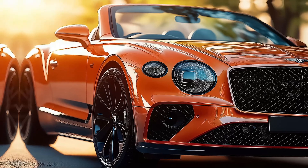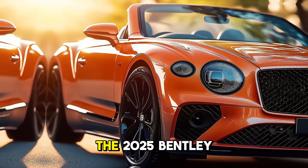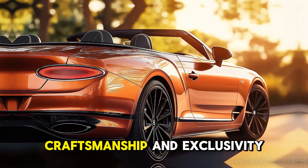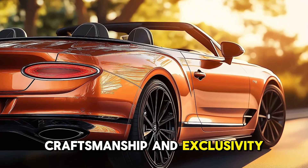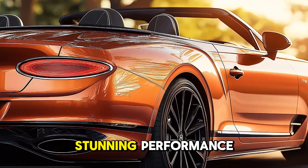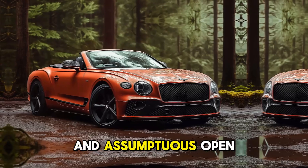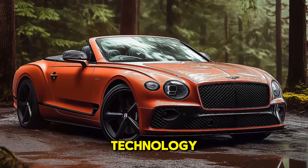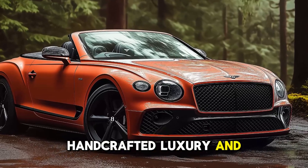More than a luxury car, the 2025 Bentley Batcher Convertible exudes power, craftsmanship, and exclusivity. For those who seek the finest, this convertible offers stunning performance and a sumptuous open-air experience. The Batcher Convertible offers cutting-edge technology, handcrafted luxury, and unparalleled performance. Thank you so much for joining us.